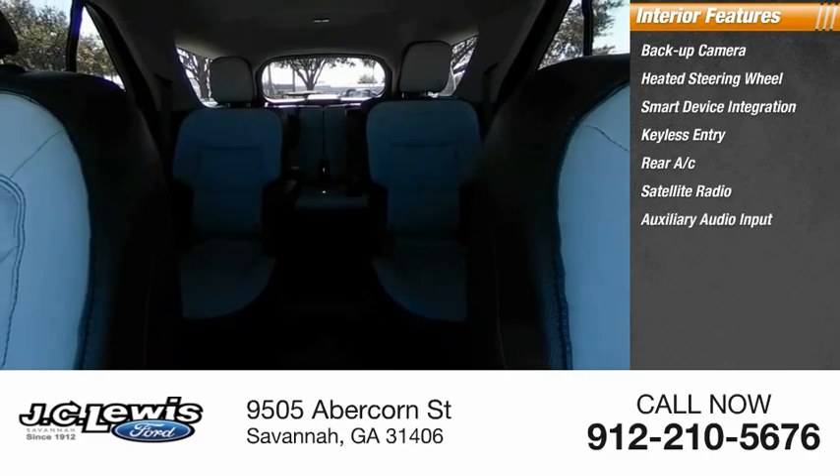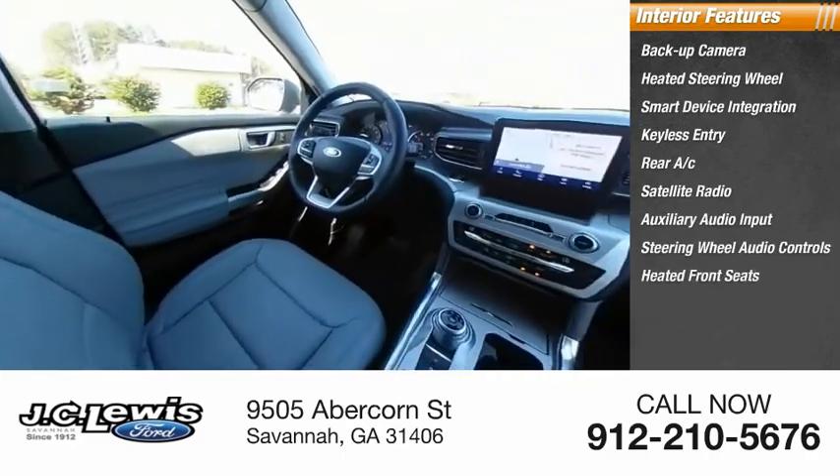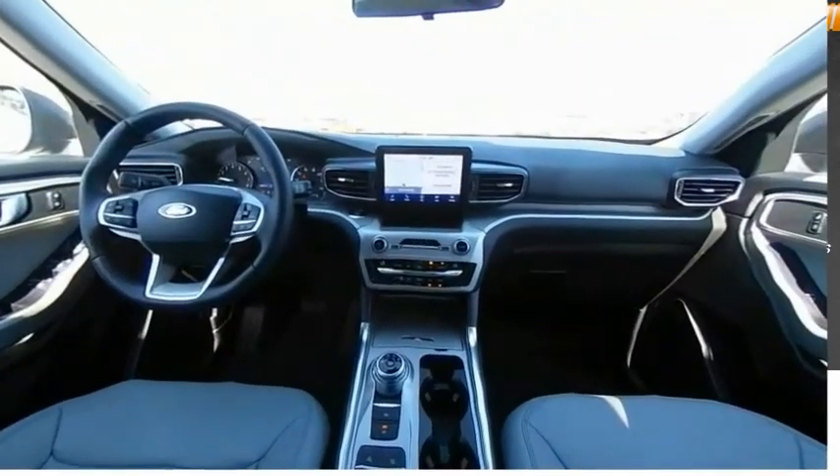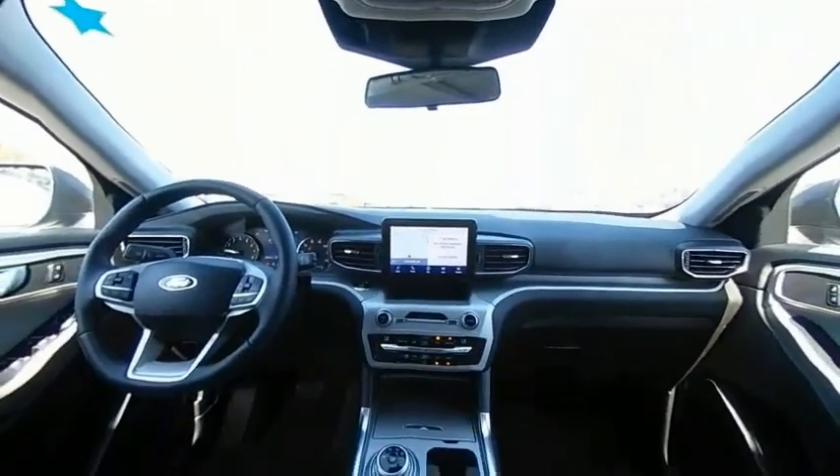Auxiliary audio input, steering wheel audio controls, heated front seats, keyless start. This isn't just a vehicle — it's an experience. So stop in for a test drive today.